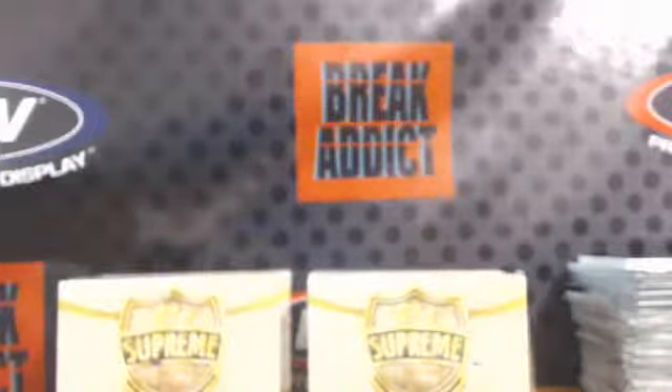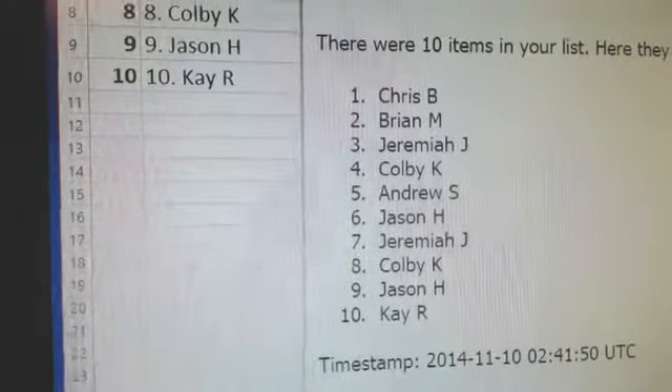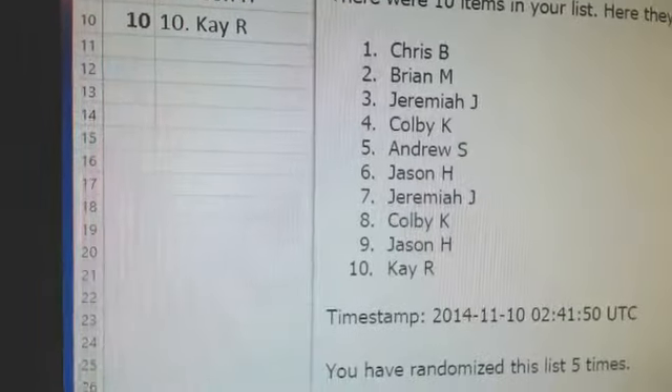Hopefully everybody saw that. Everybody see their order? Chris, Brian, Jeremiah, Colby, Andrew, Jason, Jeremiah, Colby, Jason, Kay.